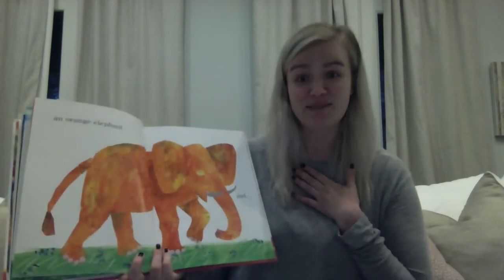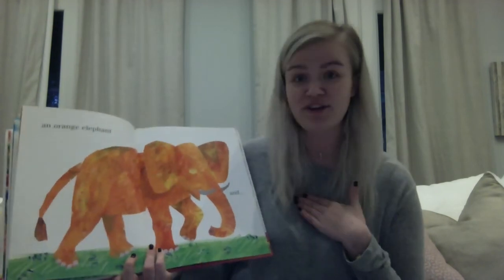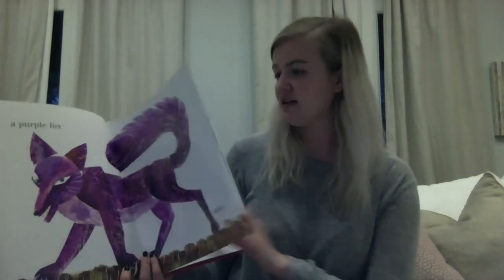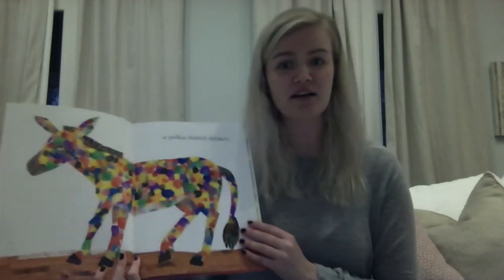An elephant is my favorite animal, so I might recreate an elephant after I read this story and show it to y'all later. A purple fox, a black polar bear, and a polka dotted donkey.